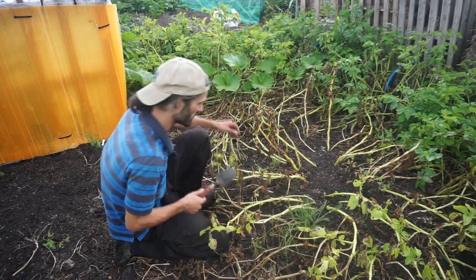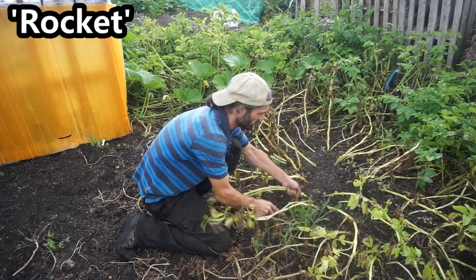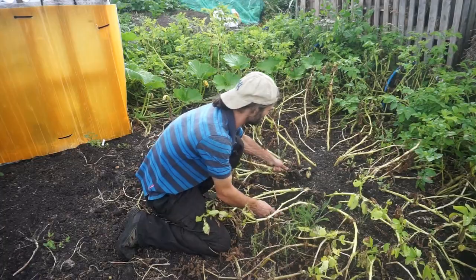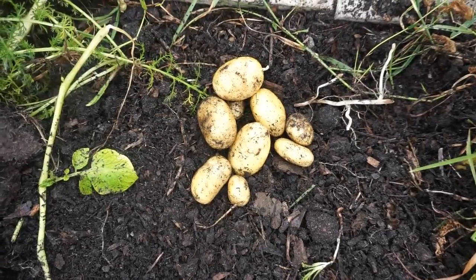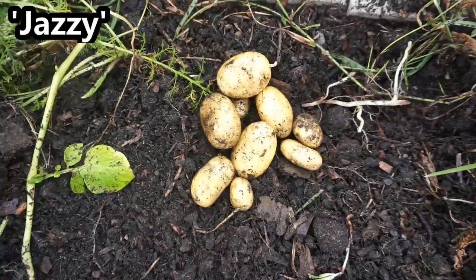Got some potatoes here, variety Rocket, planted on the 3rd of April, so let's see what we've got. Good yield there — it's probably about six or seven seed potatoes. These are from a variety called Jazzy, really nice potato, quite like these for boiling.